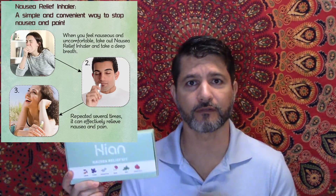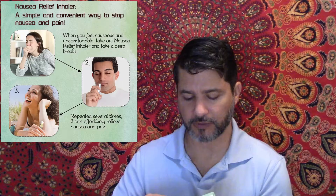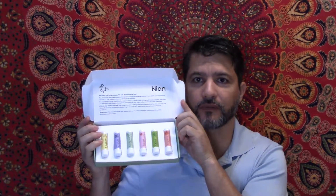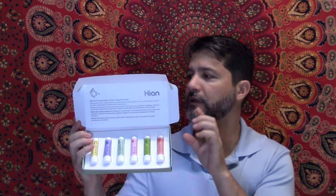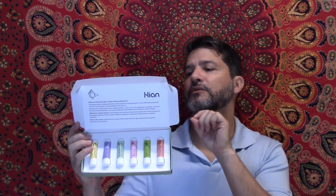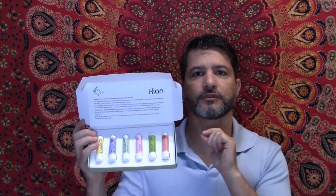It comes with six different scents and I'm going to open it right here so you can see it. There are six of them: lemon, clove, eucalyptus, rose, mint, and grapefruit.